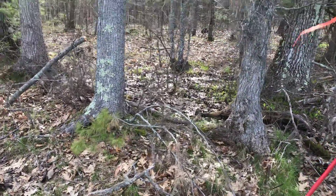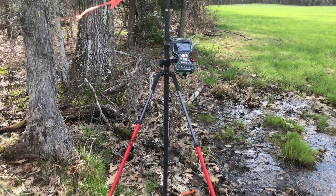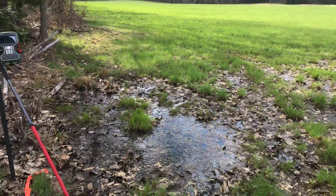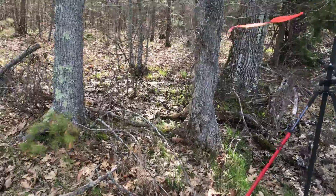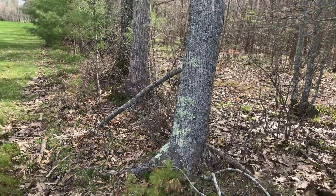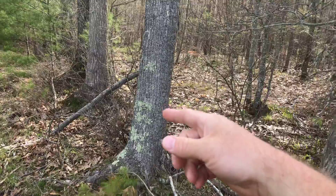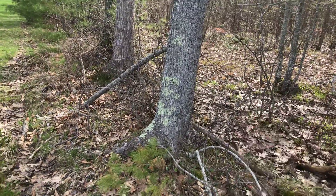That barbed wire actually means something. An important principle in boundary surveying is that unwritten rights overcome written rights. Though the property line might be described in a different location than this barbed wire, if the landowners on either side of this barbed wire recognize the barbed wire as the property line, then that is the property line.